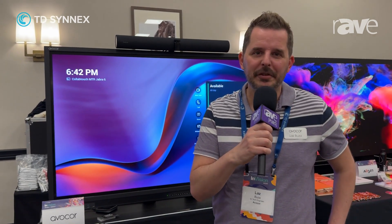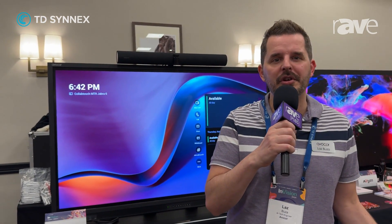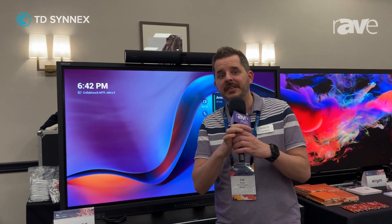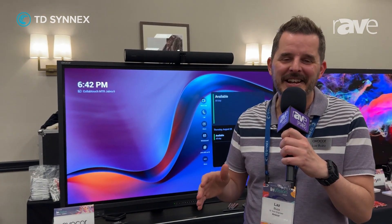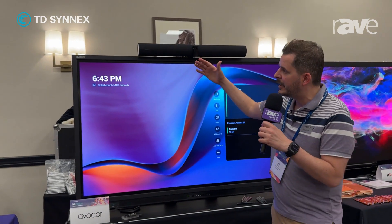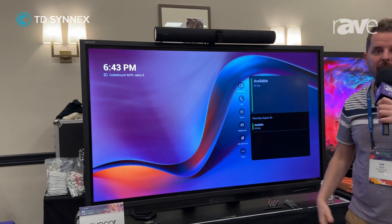Hello, this is Laz Buza, Senior Technical Sales Engineer with Avicor. Today I'm here in Scottsdale, Arizona at the TD Cynics Envision event, and we're showcasing our partnership with Jabra.